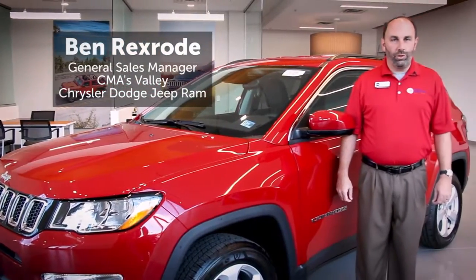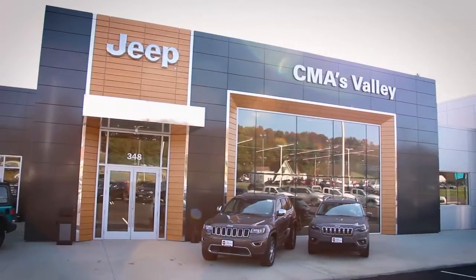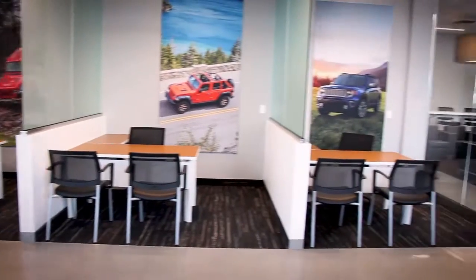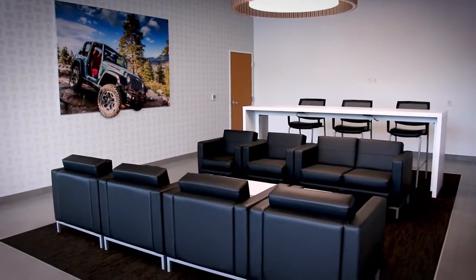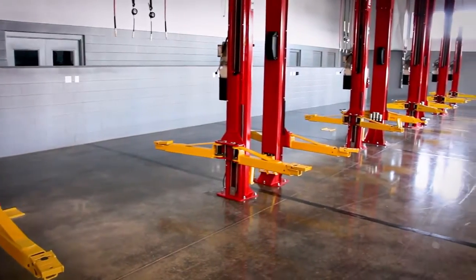It's the grand opening of the all-new CMA's Valley Chrysler Dodge Jeep Ram. We've built a new, bigger facility for a better customer buying experience. That includes 18 service bays, state-of-the-art alignment machines, and heavy-duty lifts to accommodate all rams.